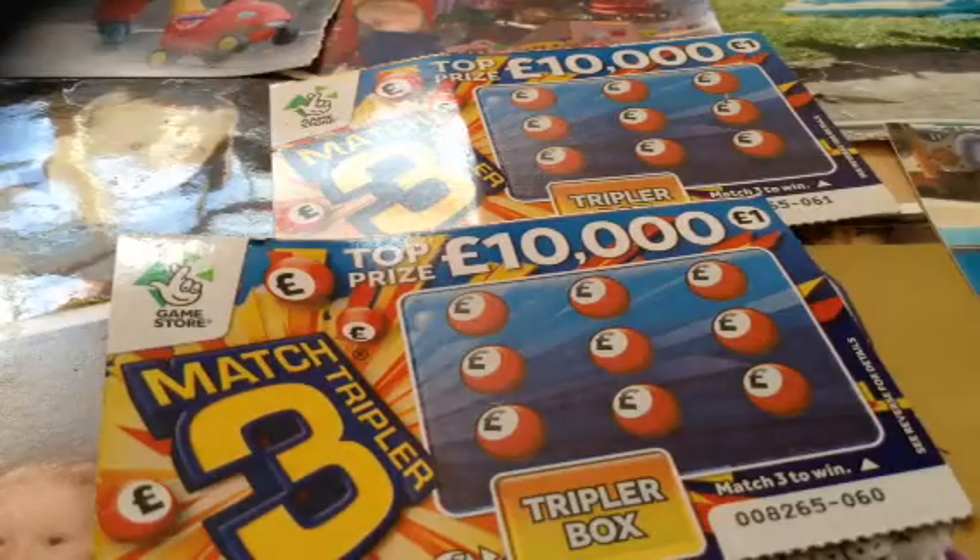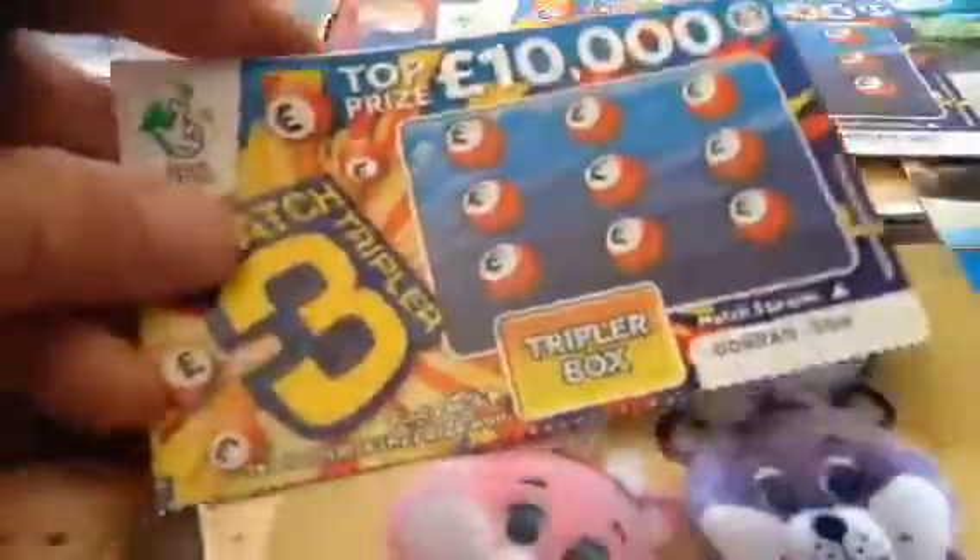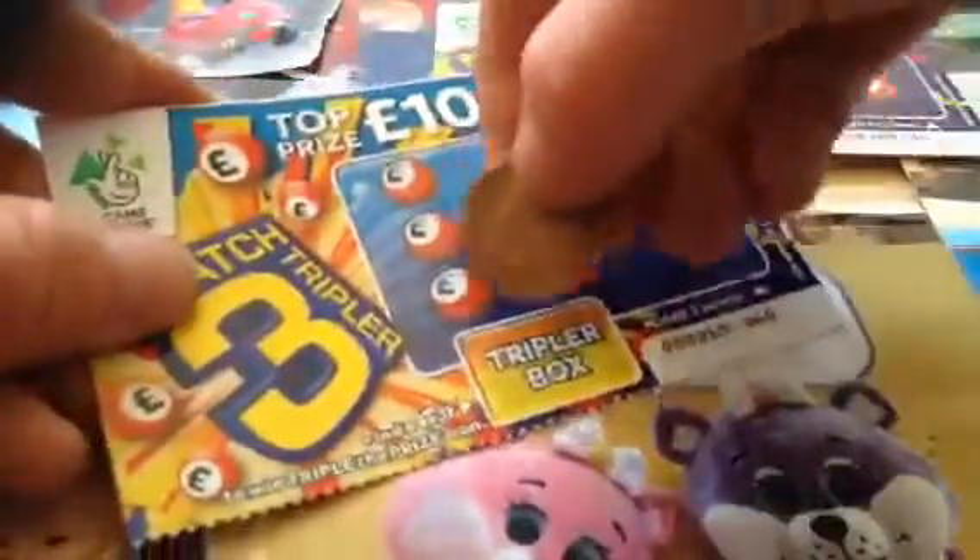Hi guys, it's me Sam, and I've got the new Match 3 Tripler scratch cards. I just got two of them — I couldn't get the two-power one, the new three-power one, because I can't find it. So yeah, I've got two of these. All we have to do is match three as normal, and if we find x3 in here, then we've got x3 the prize.